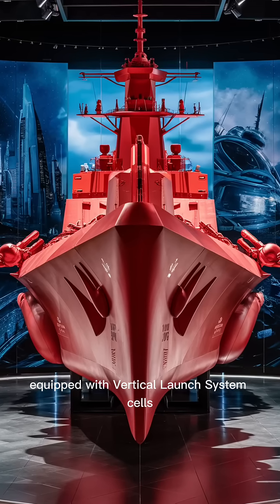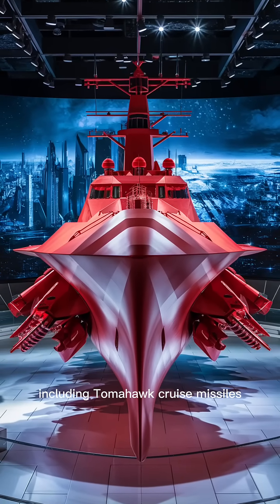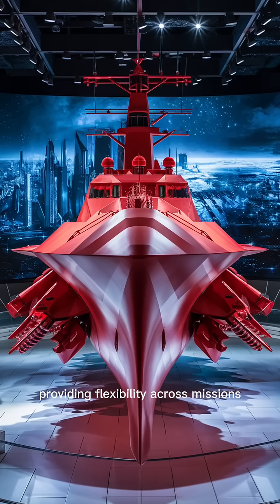Equipped with vertical launch system cells, the destroyer can fire a variety of missiles, including Tomahawk cruise missiles, standard missiles, and anti-submarine rockets, providing flexibility across missions.